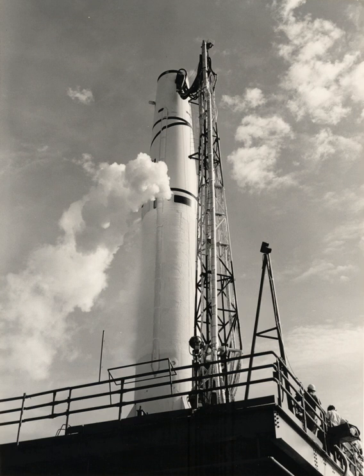Thor was 65 feet in height and 8 feet in diameter. It was later augmented in the U.S. IRBM arsenal by the Jupiter. A large family of space launch vehicles—the Thor and Delta rockets—were derived from the Thor design.